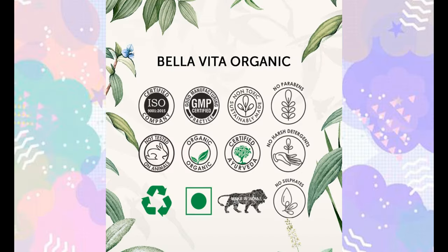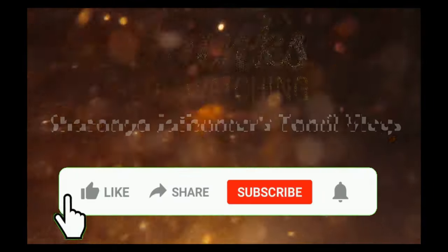These are organic products with ISO certification and good manufacturing practices. They are non-toxic, free from parabens, harsh chemicals, and sulfates. They are fully vegetarian, recyclable, and made in India. Thanks for watching — bye!